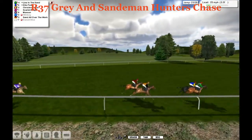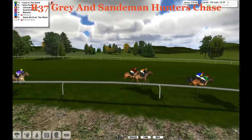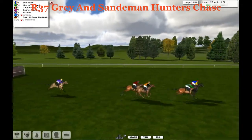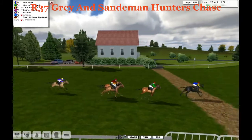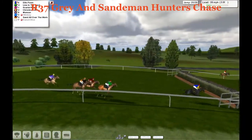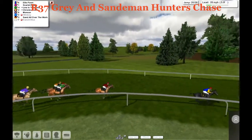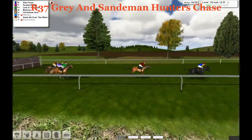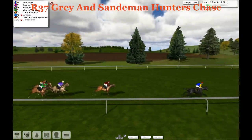They take the 22nd together. Ellis Pawn leads from Line in the Sand — these two still lead with six furlongs left. A couple of lengths back to Christmas Aria and Scarlet Ridge. Monson's got a bit of work to do. Into the 24th and everybody's over it — Ellis Pawn has pulled away by a couple of lengths from Line in the Sand, who doesn't look like he's got anything left and is starting to run in treacle. Scarlet Ridge and Christmas Aria are plugging on. Into the 25th ditch — everybody's over it but Ellis Pawn has the lead on them all. Here comes Scarlet Ridge chasing hard.